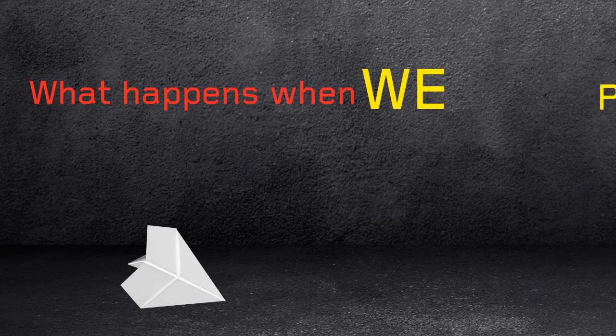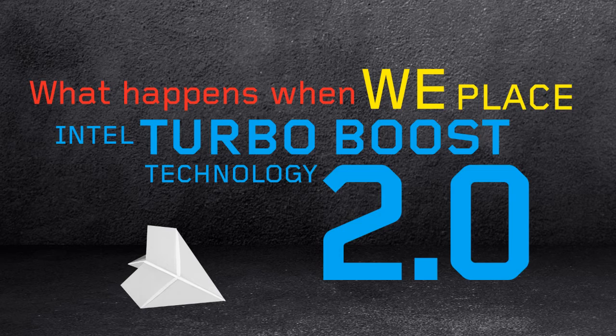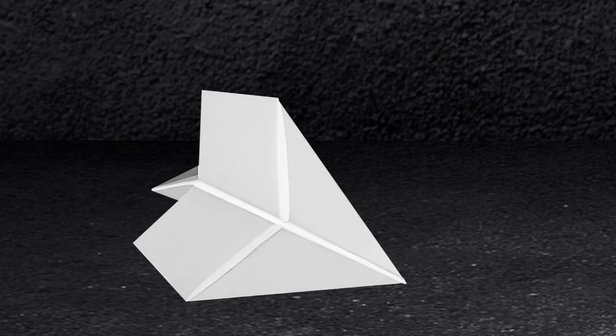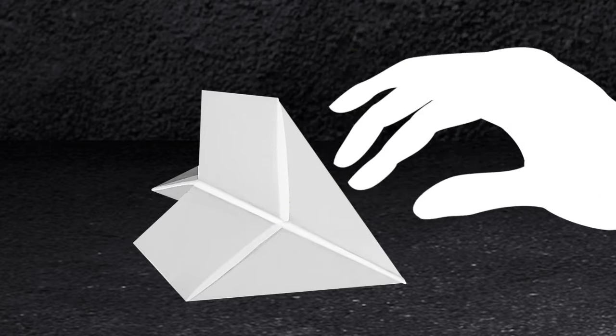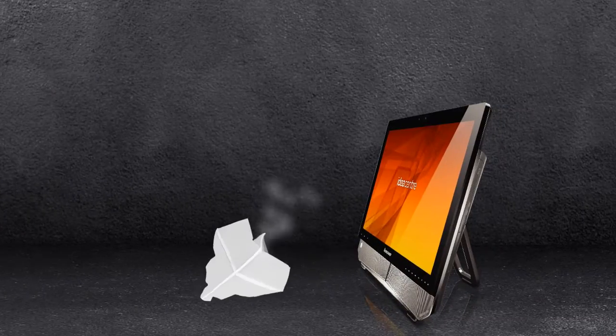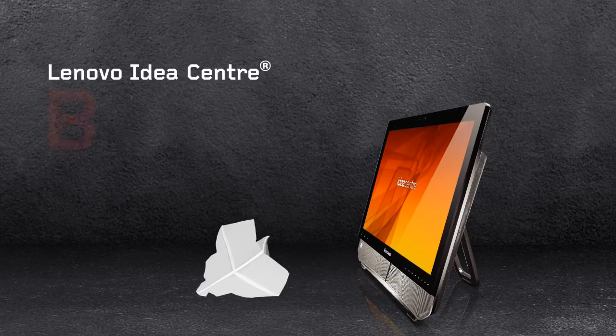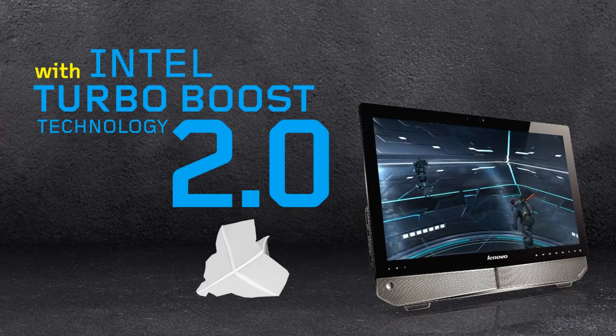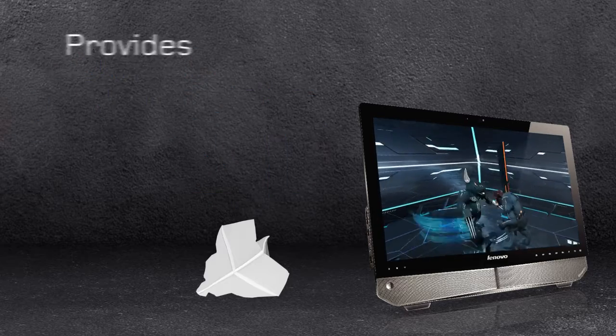What happens when we take Intel Turbo Boost Technology 2.0 and put it inside this paper airplane? If this is what Turbo Boost can do in a paper airplane, imagine the potential on this Lenovo B520, where it can deliver the energy efficient speed boost you need to handle even the most demanding tasks.